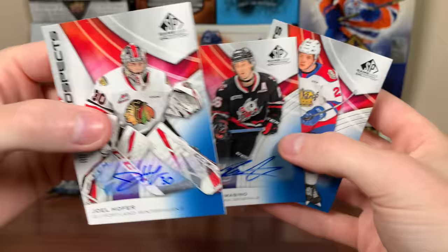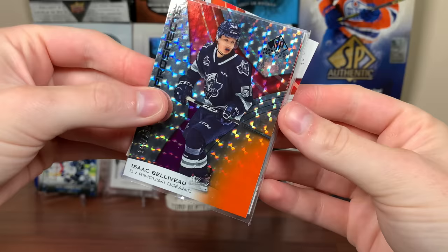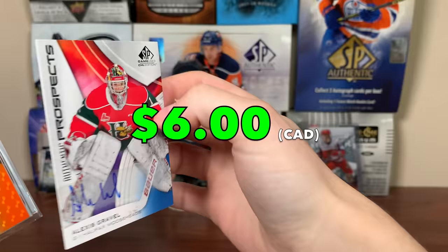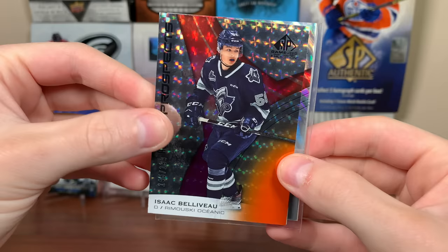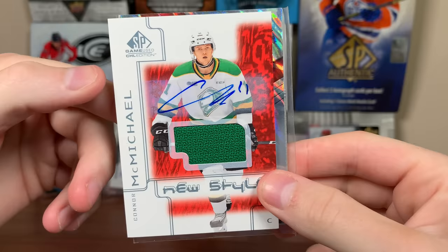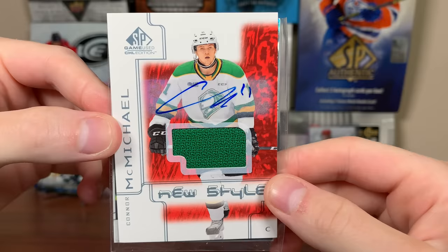Three for three on the autographs — a 2021 rookie and two 21-22 rookies. The final pack should have the Jersey Auto in it. Hoping for a patch auto — would love to get a cool CHL patch auto. Doesn't look like a patch auto unfortunately. We have a sleeve in here. There's Isaac Beliveau, the 199 for the Rimouski Oceanic. Then we got a goalie behind him. An autograph? What is this pack? Alexis Gravel for the Mooseheads — I've heard of him. There you go, Gravel. We got a sleeved card, no idea what to expect. Honor McMichael, London Knights — it's a Jersey Auto!